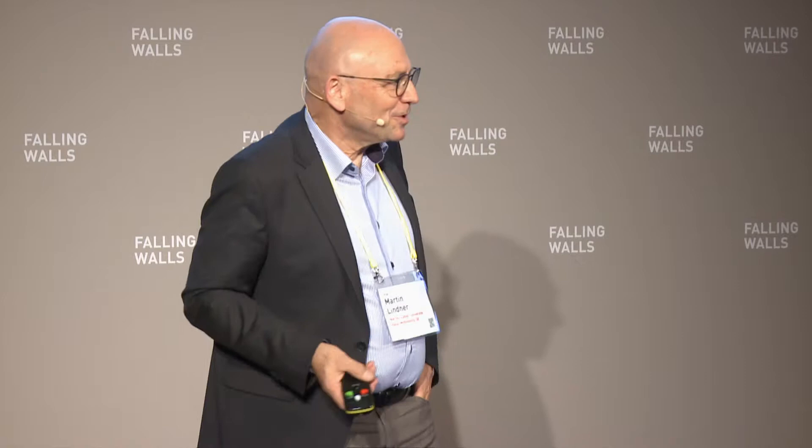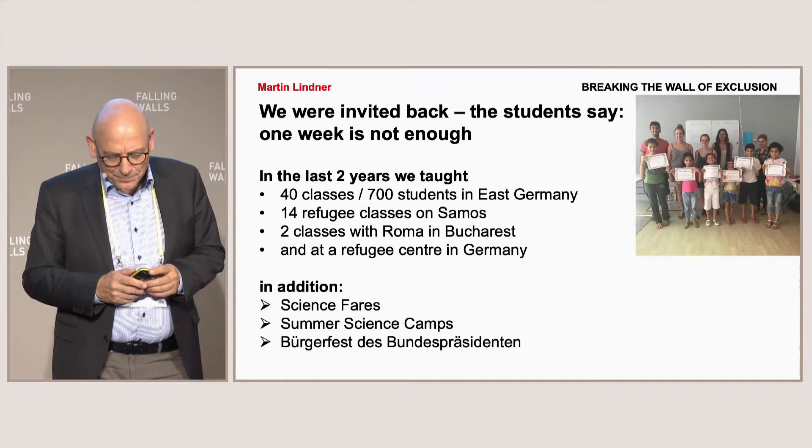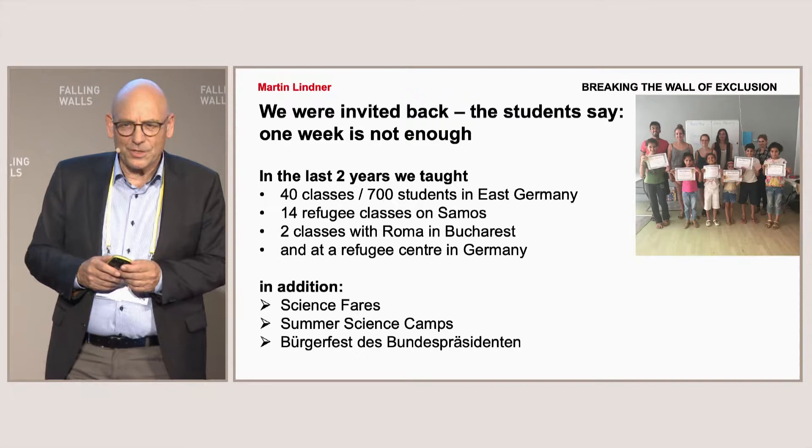So what comes out? We were invited back. The students said, 'Please, when is the next week? What can we do with you? What is the next topic we will target?' We taught at least 40 classes with 700 refugee students in East Germany.